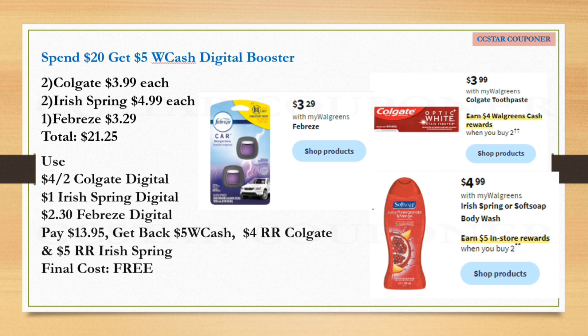Here's a scenario for the spend $20 get $5 Walgreens Cash digital booster: grab two Colgate at $3.99 each, two Irish Spring or Softsoap body wash at $4.99 each, and one Febreze at $3.29 — total $21.25. Use the $4 off two digital coupon for Colgate, $1 for Irish Spring, and $2.30 for Febreze. After all coupons, pay $13.95 and get back $5 Walgreens Cash from the digital booster, $4 Walgreens Cash from Colgate (note: not register reward — it's Walgreens Cash), and $5 register reward from Irish Spring. Final cost for all of this is free!